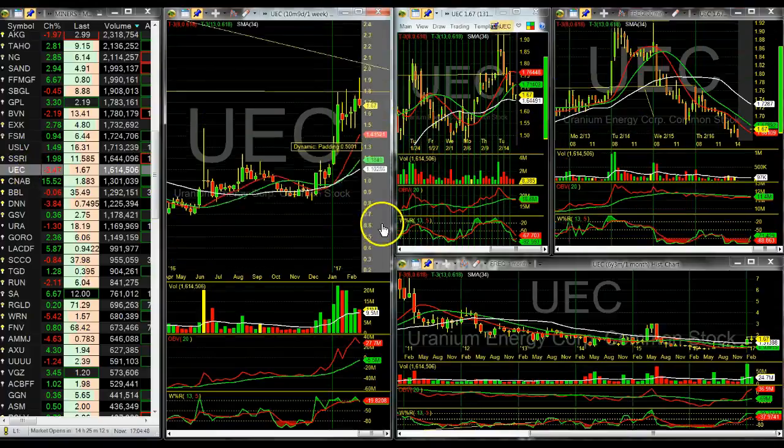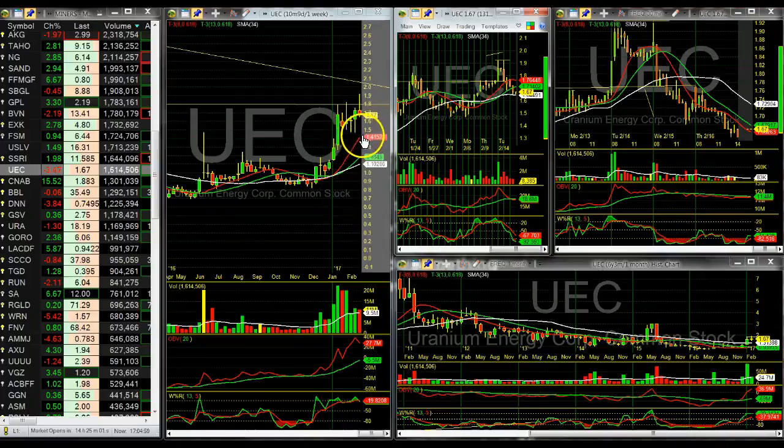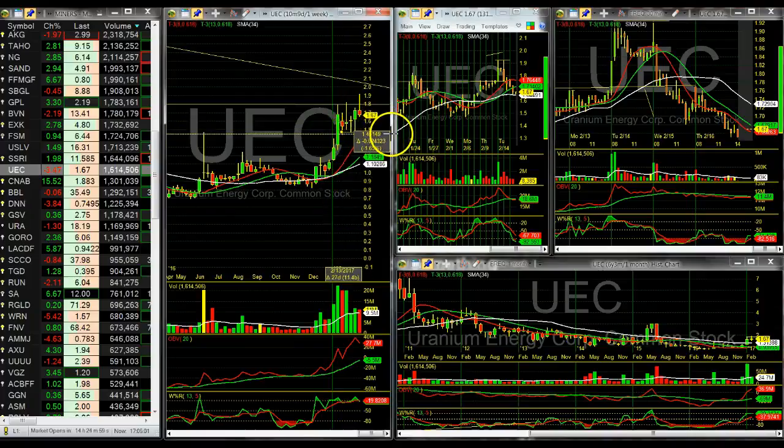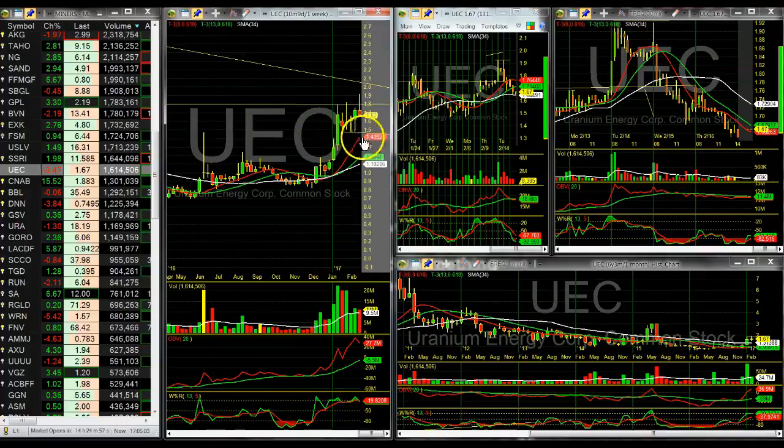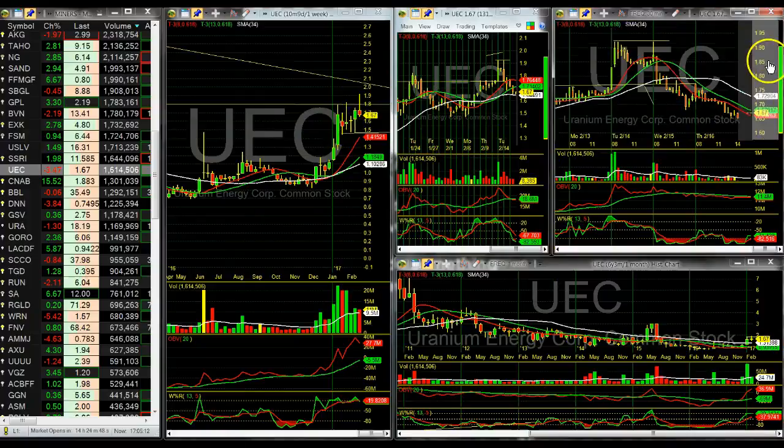UEC — what a nasty little thing that turned out to be. Busted out, came all the way back inside. Now it looks like it wants to come all the way back out into support. Where once was a breakout, now is a fail. Nasty. Just like on NAK — you see that double top and you gotta watch out.